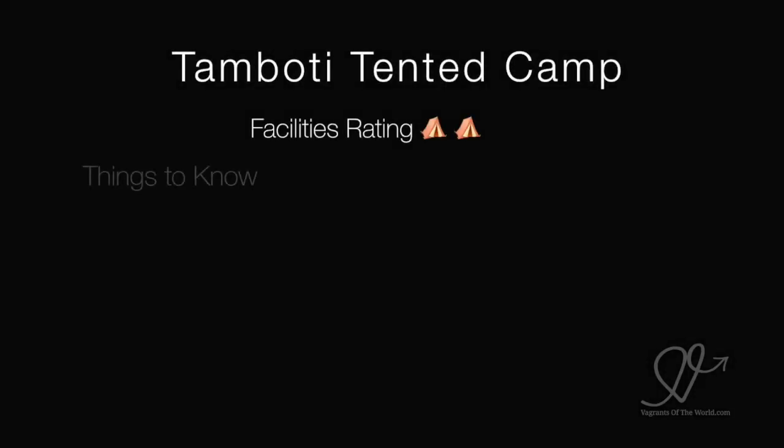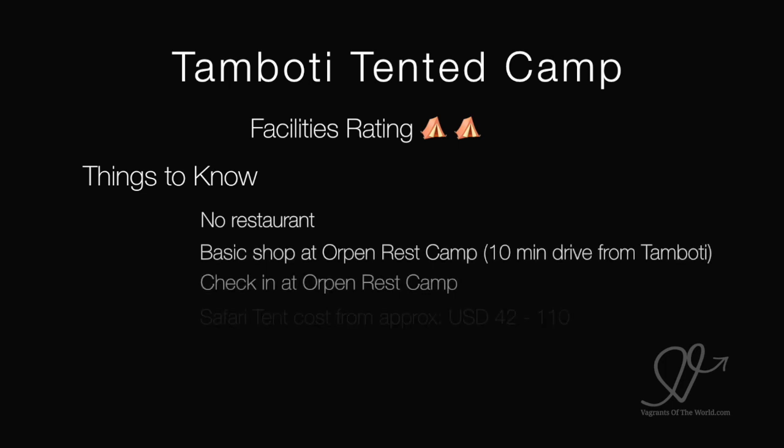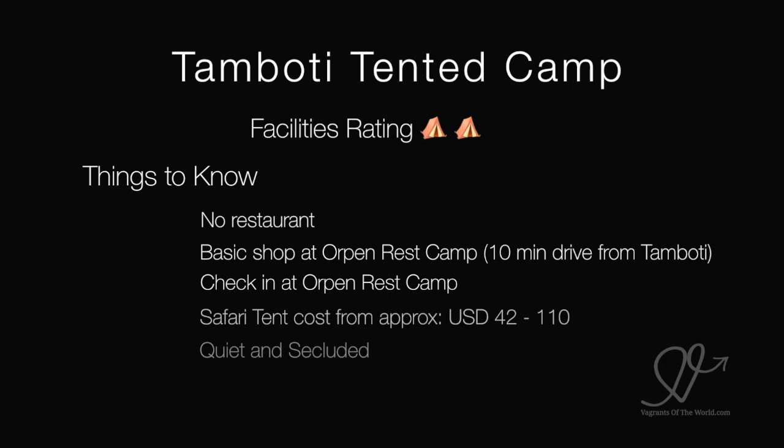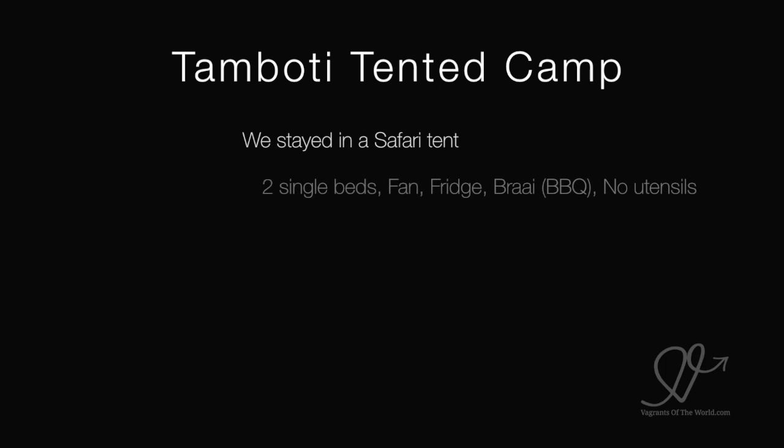Tamboddy Tented Camp. It only gets 2 stars but we loved it — it's really quiet and very secluded. There's no restaurant. There's a basic shop at the Orpen Rest Camp which is about a 10-minute drive from Tamboddy. You check in at Orpen because there's no check-in or any facilities at Tamboddy itself. Tents cost from about $42 a night up to $110 for a luxury tent.